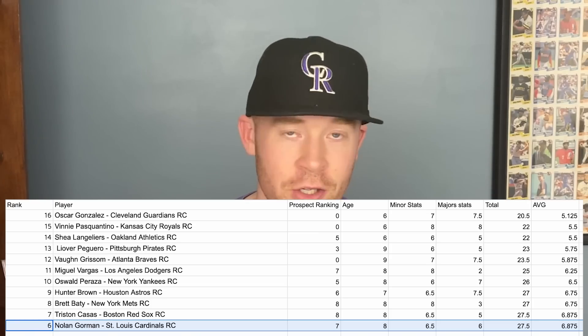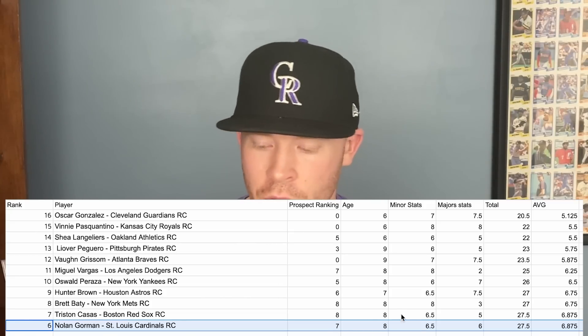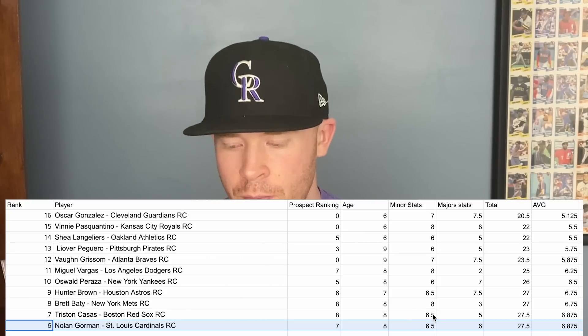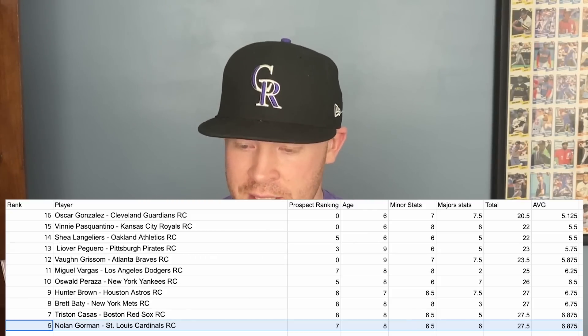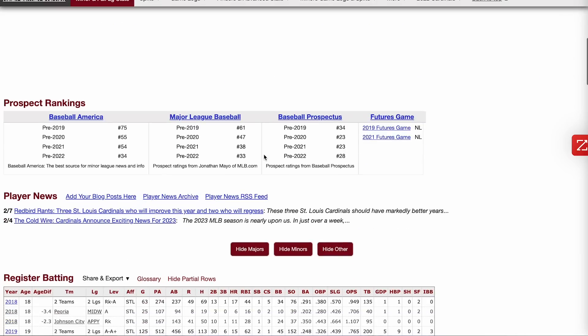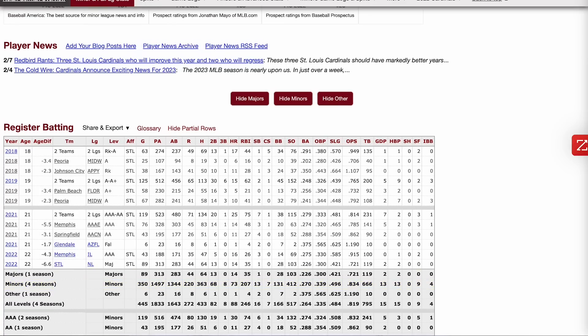At number 6, we have Nolan Gorman of the Cardinals. He'll be 22 years old and is a top 30 prospect with above-average minor league stats — not superstar level, but solid. His big league stats were decent: a .226 batting average with 14 home runs in 283 at-bats, projecting to about 25-30 home run potential, and a 106 OPS plus, which is above league average. I'd love to see him get his batting average up, and banning the shift may help with that.